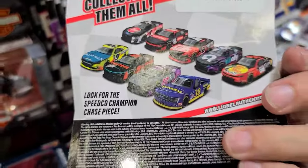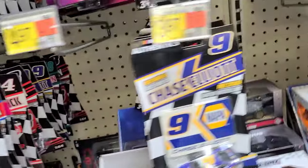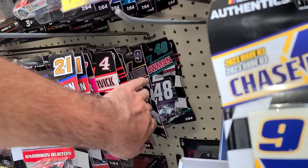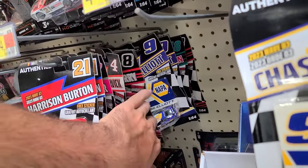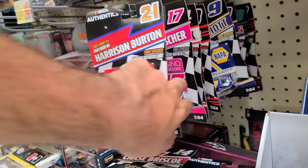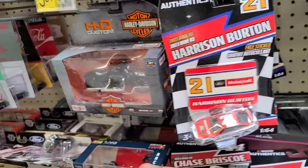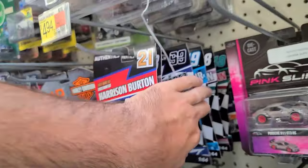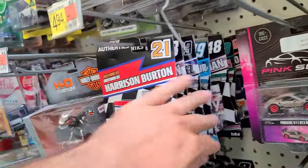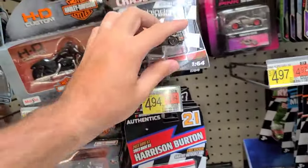That's number 38 - the cool truck. Let's see if we can find that one. There's 99, 22, 19, 12, 48, 9, 8, 4. Still don't see it - we're looking for 38. It might be gone - somebody might have gotten lucky and found themselves a chase. Yep, it's gone. Don't see it anywhere in here.